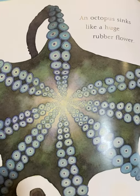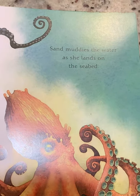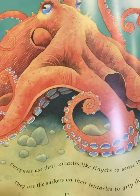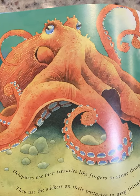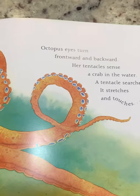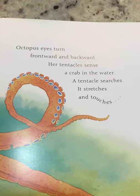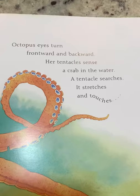An octopus sinks like a huge rubber flower. Sand muddies the water as she lands on the seabed. Octopuses use their tentacles like fingers to sense things. They use the suckers on their tentacles to grip things. Octopus eyes turn frontward and backward. Her tentacles sense the crab in the water. A tentacle searches — it stretches and touches.